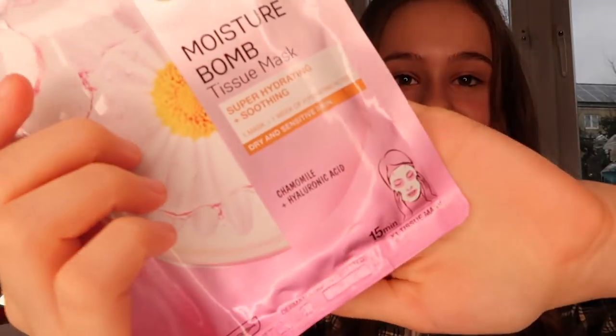The next thing to do in lockdown is a mini pamper or a big pamper — whatever you want. I really love doing a pamper on a Sunday night, and it's actually Sunday now. I'm not going to do a full-on pamper, but I'm going to put on a face mask and a pore strip. I'm using the Garnier Skin Active Moisture Bomb tissue mask — it's super hydrating and smoothing, with chamomile and hyaluronic acid.